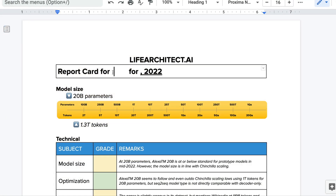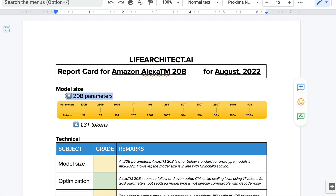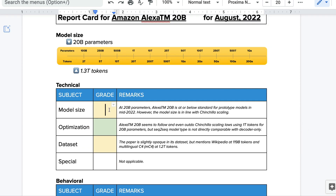Let's complete the report card for Amazon Alexa TM-20B for August 2022. They have an amazing parameter count of 20B because it's so efficient, using 1.3 trillion tokens according to the paper. The paper mentions multilingual Wikipedia tokens and multilingual C4 dataset tokens — worldwide web tokens — going beyond the requirements of Chinchilla scaling. For model size at 20 billion parameters, I'm going to give this a C. Alexa TM-20B is at or below standard for prototype models in mid-2022, though the model size is in line with Chinchilla scaling.